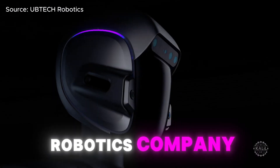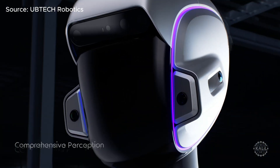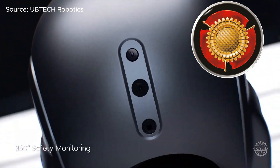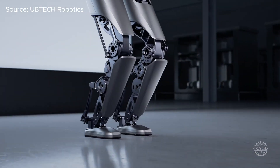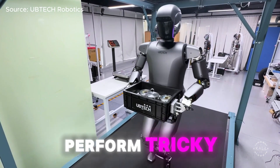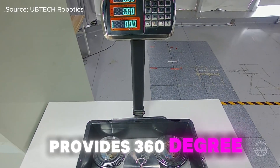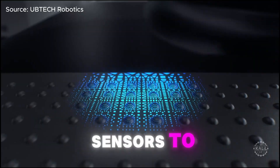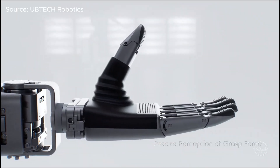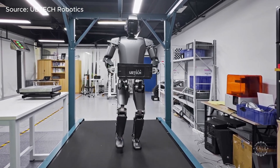Ubitec just unveiled its Walker S1 AI robot, developed in partnership with industry giants including BYD, Audi, Volkswagen's Qingdao branch, Geely Auto, Foxconn, Hongqi, Dongfeng, and NSF Express. The Walker S1 possesses advanced AI with agility to perform tricky tasks with great control and balance. Its camera system provides 360-degree safety monitoring, while its hands have special sensors to grip objects with precisely the right amount of force. Ubitec says the Walker S1's multi-task execution capabilities position it as a leading humanoid for generalized industrial tasks.